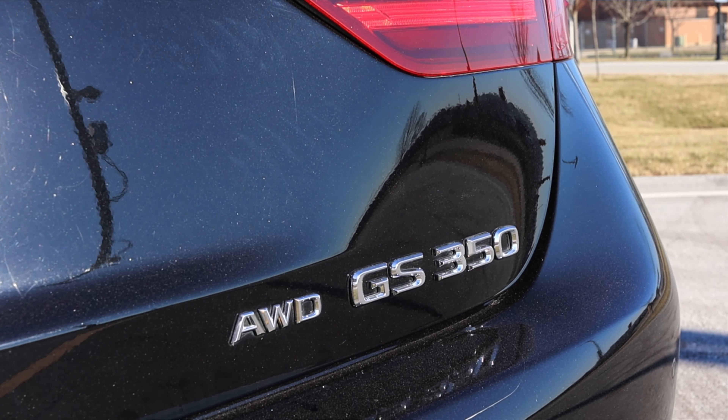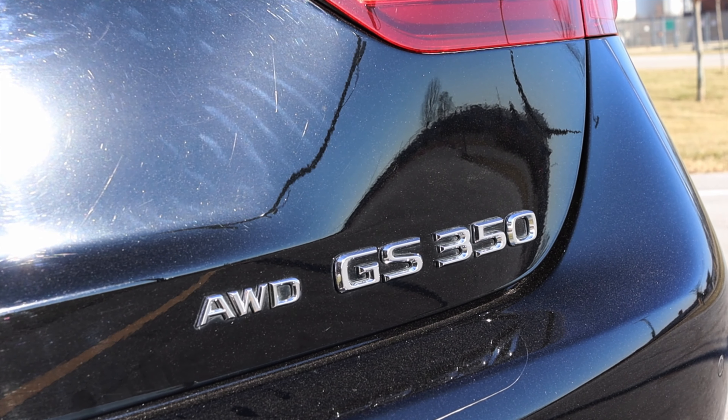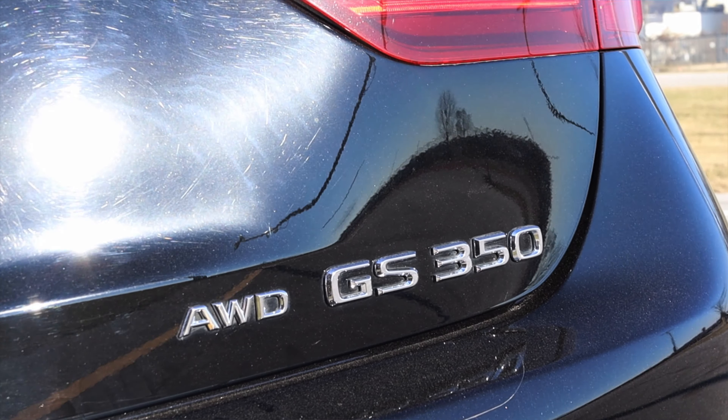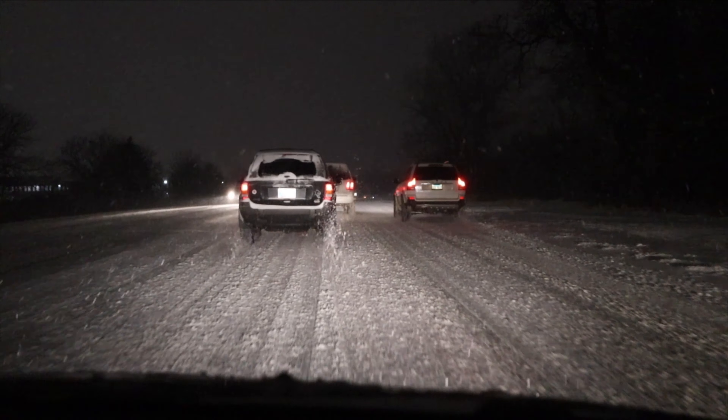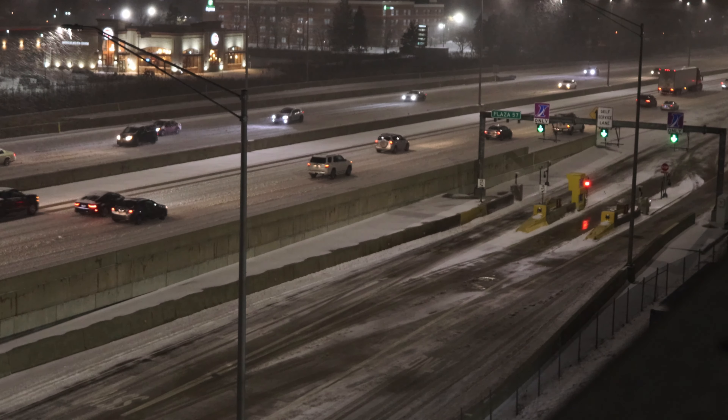This is the all-wheel drive GS, which would honestly tickle my fancy living here in the Midwest. It's December and we're expecting snowy conditions any day now. All-wheel drive gives me a little better peace of mind. People say rear-wheel drive with good snow tires is just as good — but if you've got all-wheel drive with snow tires, that's the king of the castle. I like the all-wheel drive.